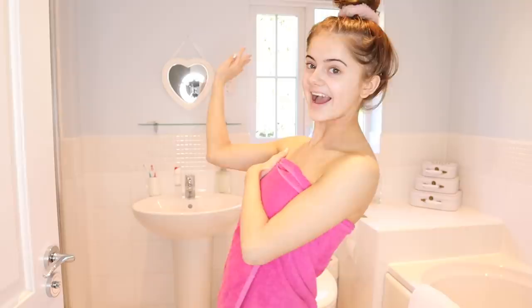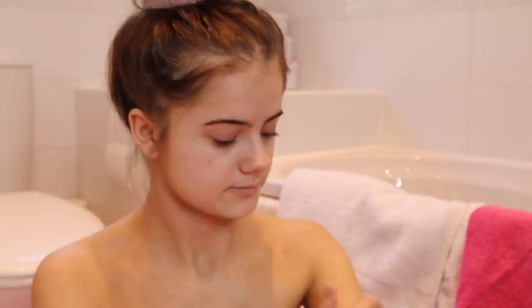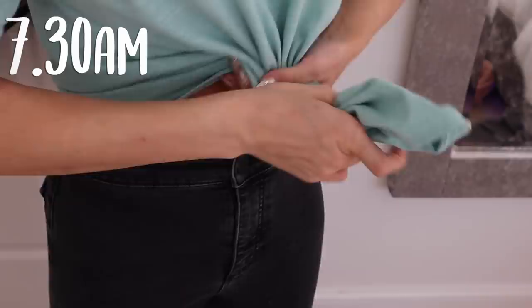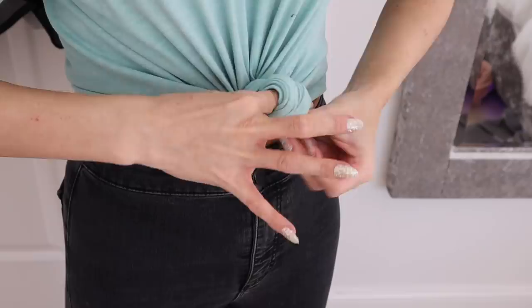After my shower I put on a ton of moisturiser because I have really dry skin — something I wouldn't normally include in a morning routine, but let's be real. Then it's time to get changed. I normally lay out my clothes the day before to save time. Today I wore a cute blue shirt tied up and some black jeans.